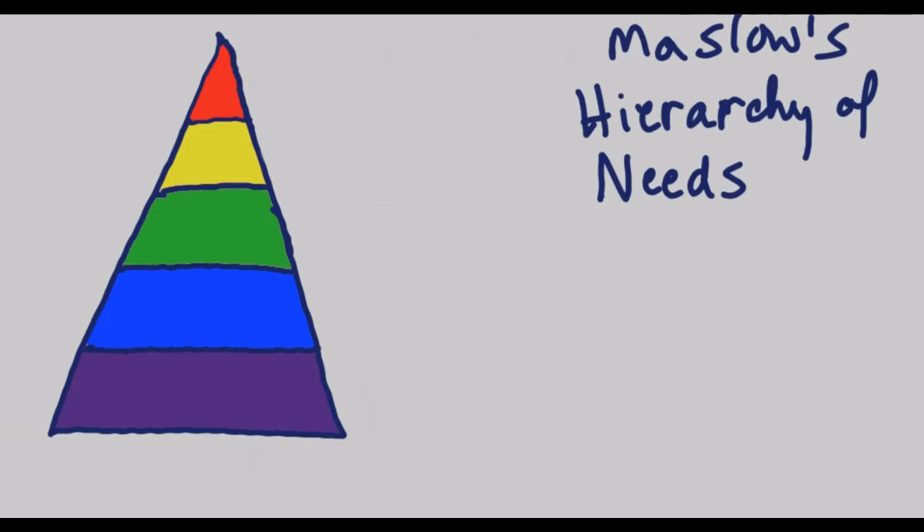In surgical tech class, we're going to cover how Maslow's hierarchy of needs applies to the operating room. But just in case you haven't gotten to Maslow's hierarchy of needs in your psychology class yet, here's a quick review.